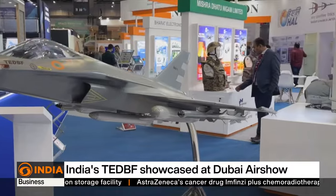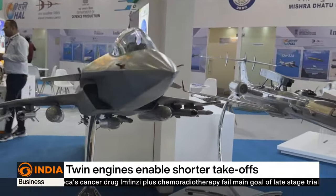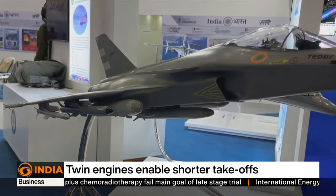This is an aircraft which has the capability of STOBAR — this is a carrier-borne aircraft. STOBAR means short take-off but arrested recovery.